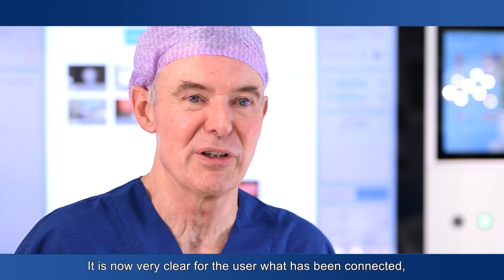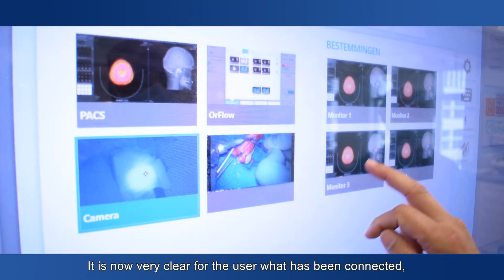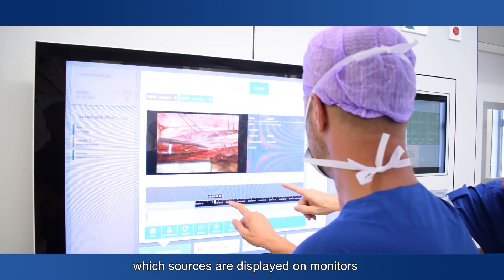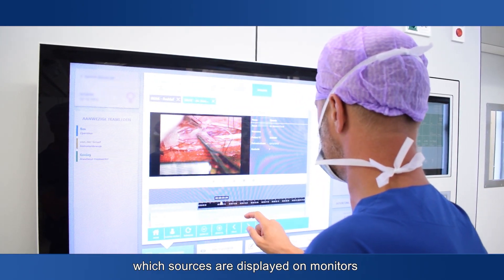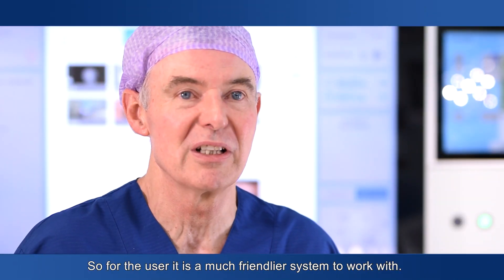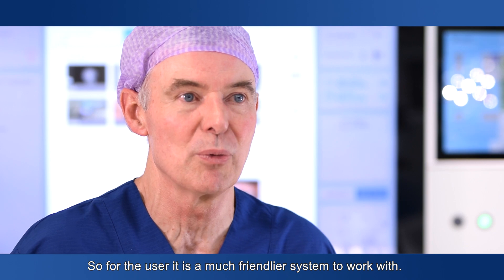It's now very clear for the user what has been connected — which sources are available, which sources are on the monitors, and which sources you can record. So for the user it's a much friendlier system to work with.